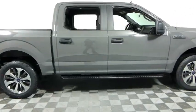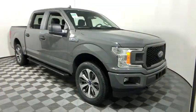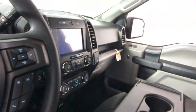Take a ride in the 2020 Ford F-150. A Ford F-150 knows how to handle any situation. It's built to follow orders — no whining. This vehicle has less than 100 miles.